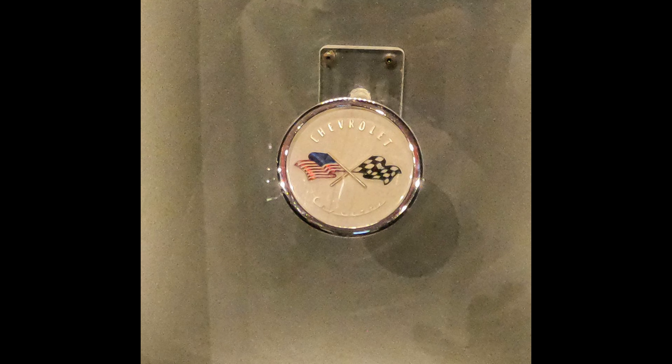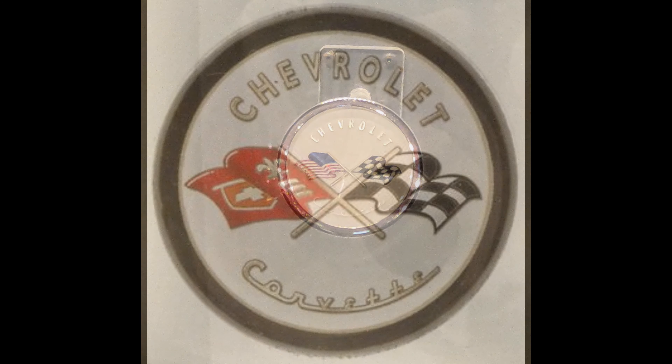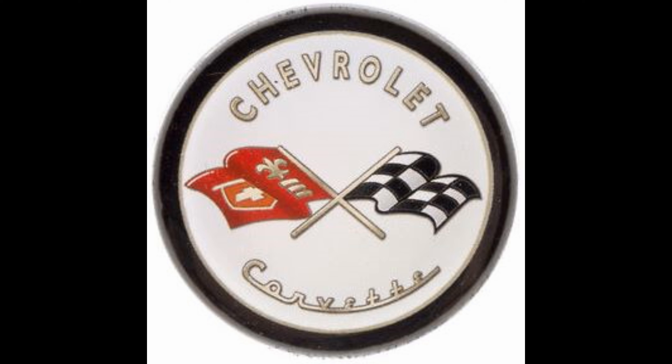The Corvette almost was not allowed to be shown at the Motorama because of its emblem, which had an American flag on it, and the legal department said that would not be acceptable. So in three days, they totally redesigned it and made a new emblem, which looks like this. And each Corvette since then has had a variant of that emblem.